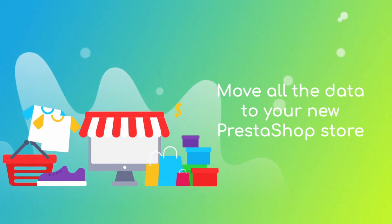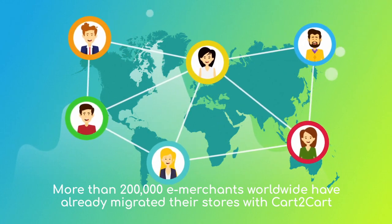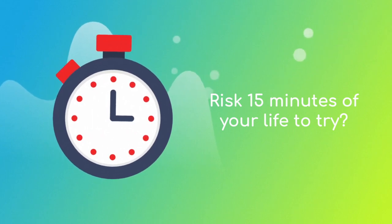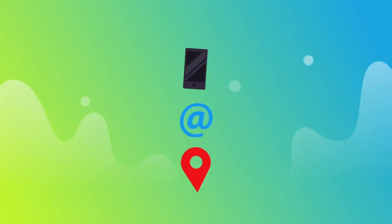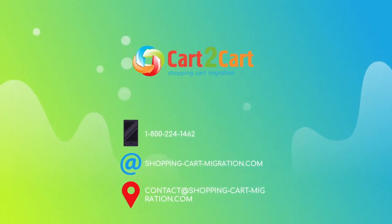After checking the demo results, you're all set to launch the full migration and move all of your WooCommerce data to the new PrestaShop store. More than 200,000 e-merchants have made their dream stores come true with Cart2Cart — why don't you become one of them? Go ahead and start your free demo migration at shoppingcartmigration.com right now.